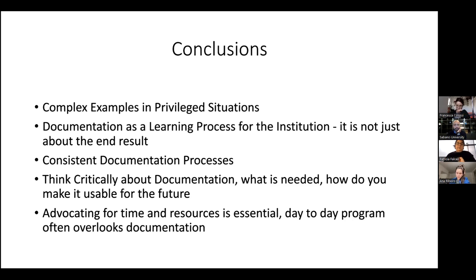We're also thinking about consistency in documentation. I feel pretty free about the fact that different artworks need different levels of documentation — it's okay if for a work all you need is three pages. But if you do need a big report about something, you just need to make time for that. We also need to think critically about documentation — it's often doing something and then figuring out what is needed and how to make it usable for the future.